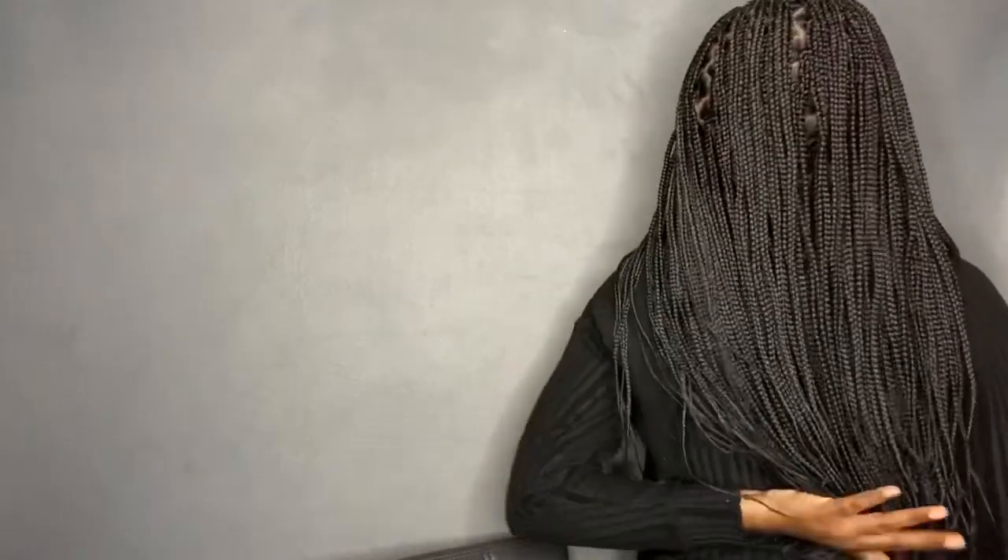I want to show y'all how long this wig is — I can't even get it all on camera. I am 5'9" and the wig comes to my butt. It says it's waist length, which it is, so it stops right above my butt. I love long wigs, long braids or long twists, so this wig is definitely for me.